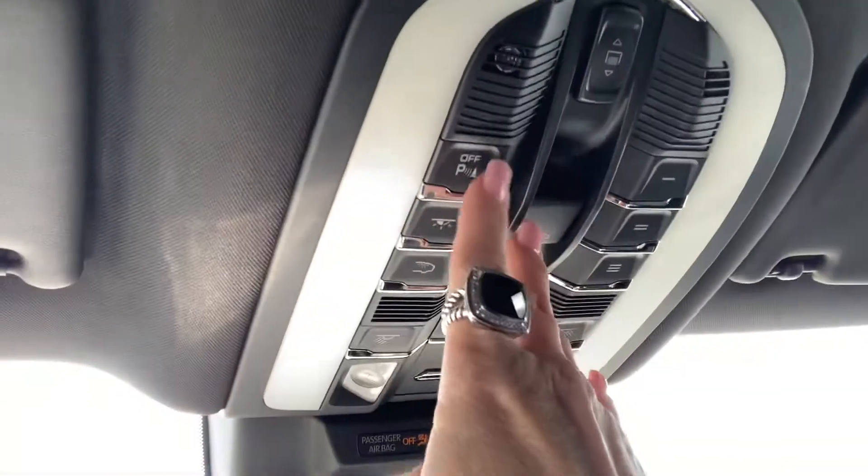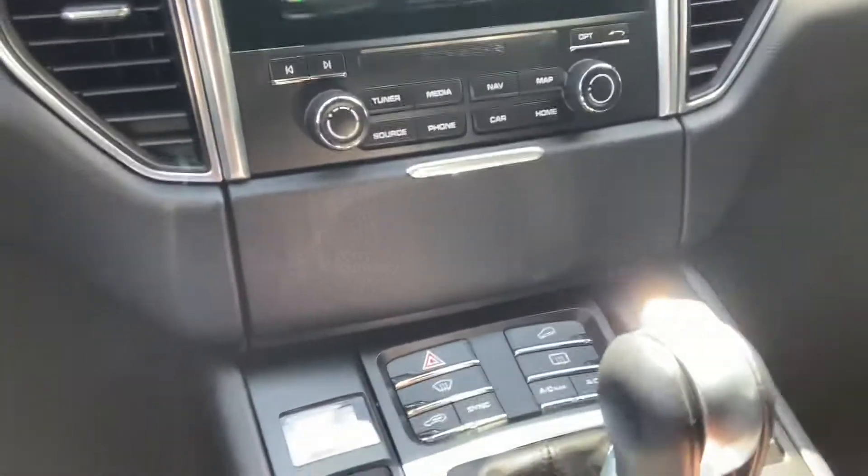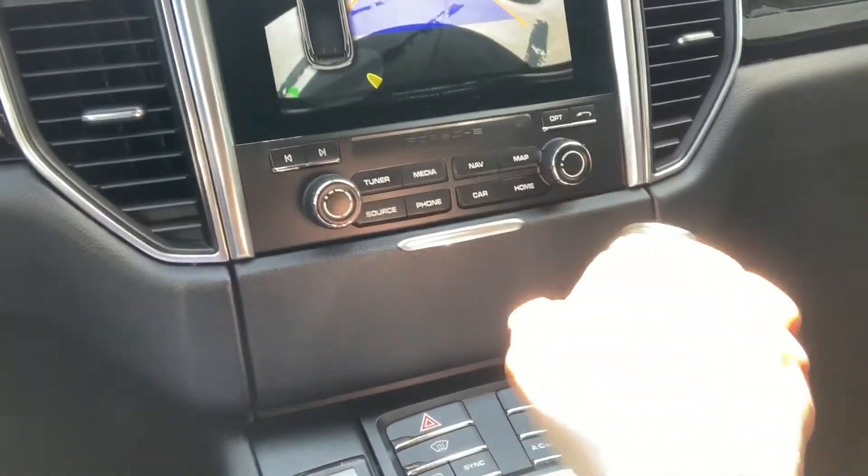You've got your HomeLink garage door opener and your parking assist. Let me show you that backup camera really quickly — you've got four sensors in the front and four sensors in the back. And there's a great big panoramic roof right there.